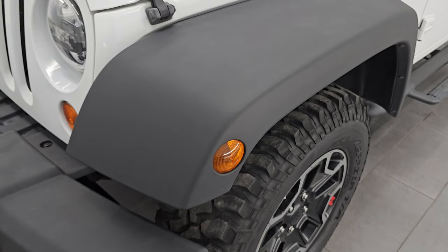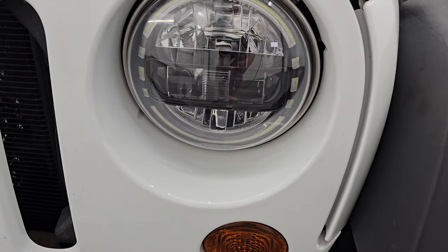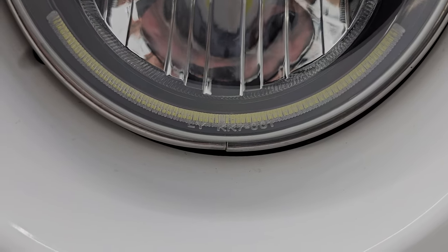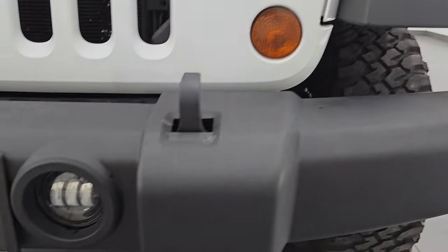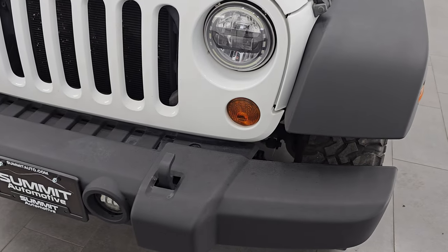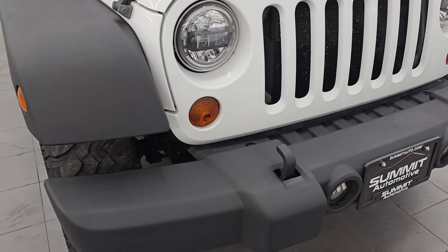The front fender's in excellent condition — no scuffs or scrapes on there. The other nice thing they've done to this Jeep is they've added these LED lights. The part number looks like LYKK7001 if you want to look those up. It does have the LED fog lamps as well. If you know anything about Wranglers, the halogens that come stock on the sport package are very dim, but these LED lights are super bright, and I'm going to turn those on at the end of the video.